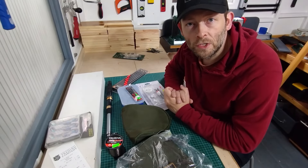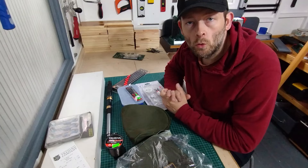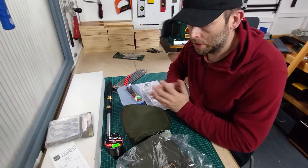This is all the stuff that I bought this week from my local car boot sale. Let me show you what I've got.